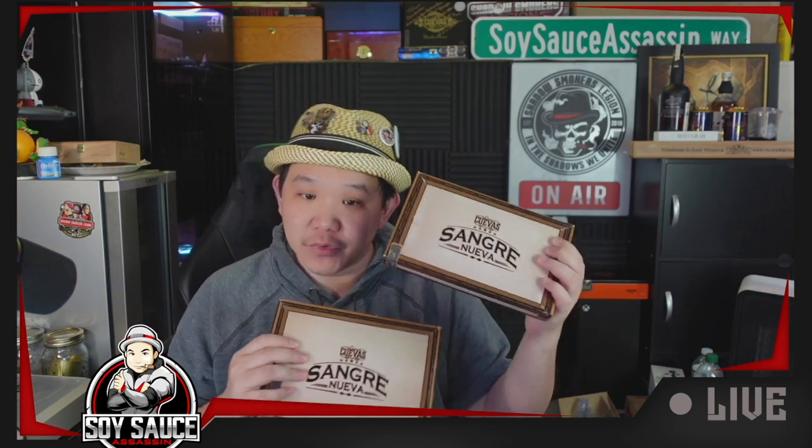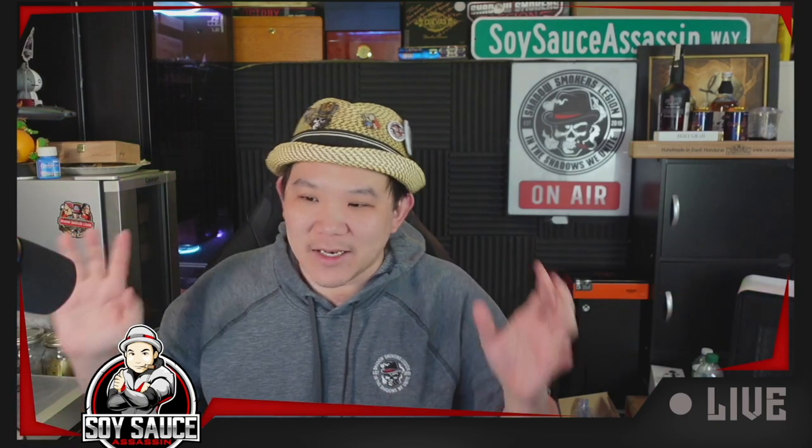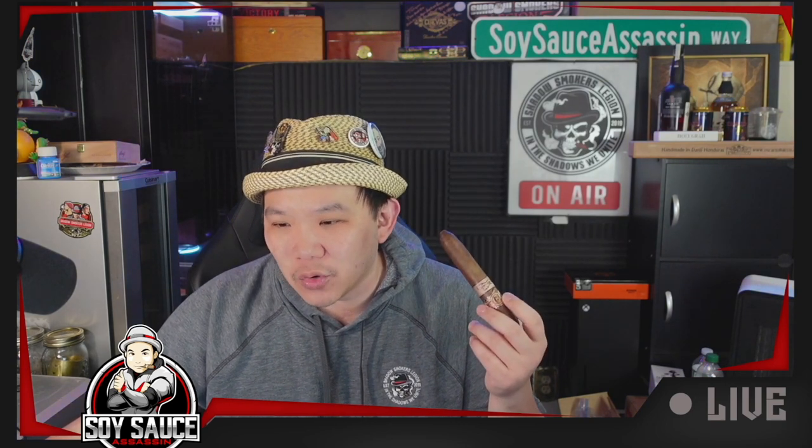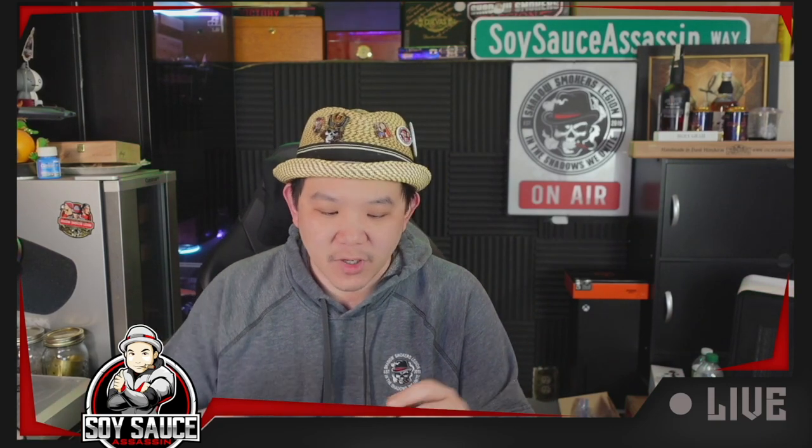I have it in the size of Robusto and the Double Perfecto, and my favorite is actually the Double Perfecto — I think that size is sexy. In terms of price, this one is $14.75 MSRP. The size is 6 by 58. The wrapper is Ecuadorian Cameroon, binder is Honduran Corojo, and filler is Dominican, Nicaraguan, and Pennsylvania Broadleaf — and most interestingly, there's a little bit of Kentucky fire-cured tobacco in here.